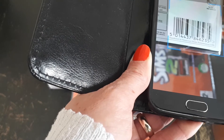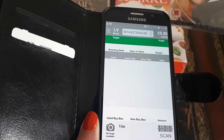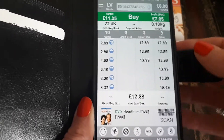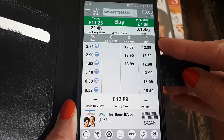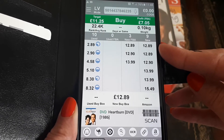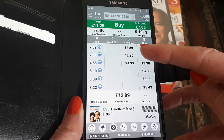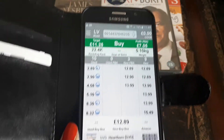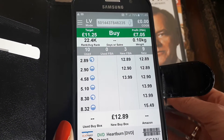So if we scan the barcode — it's new and sealed — in the new column we can see there are currently nine sellers on Amazon selling this item in new condition and the lowest price is £12.89. There are three sellers in the FBA column but the price is similar to merchant fulfilled. This one was 50 pence and I'm going to go in just under £12.89.